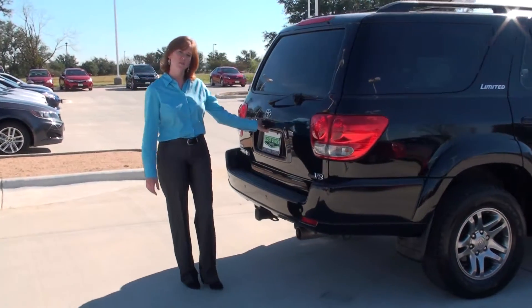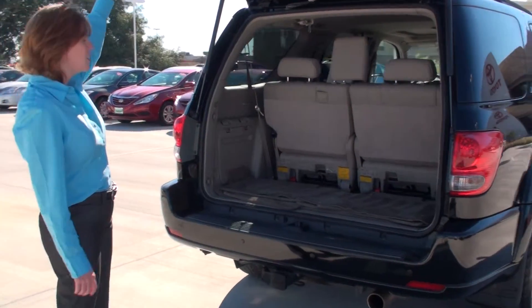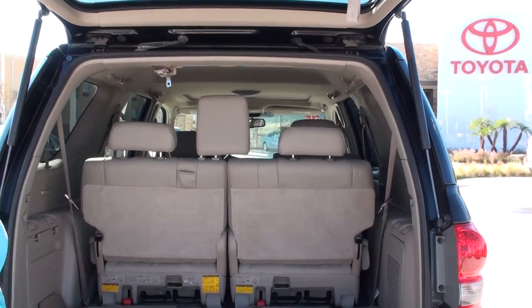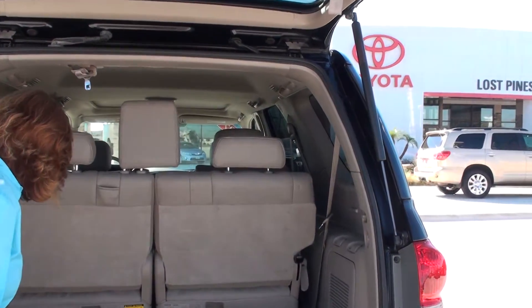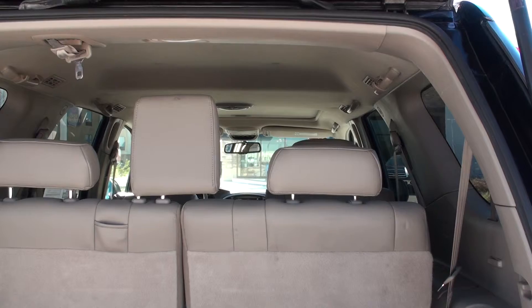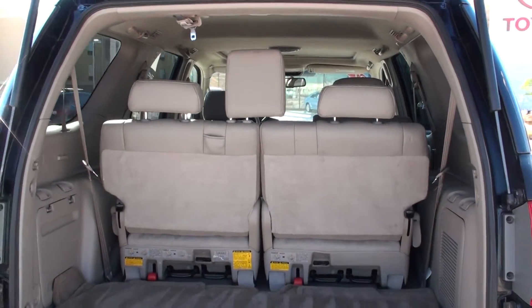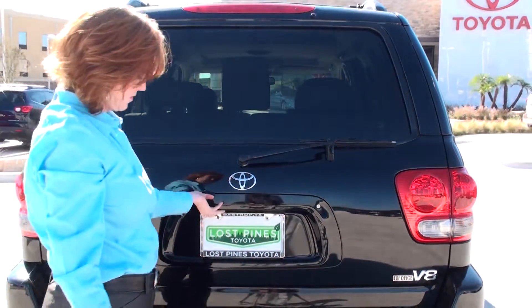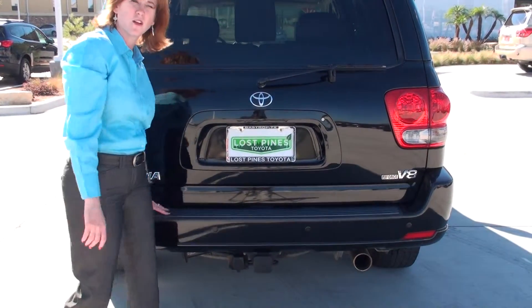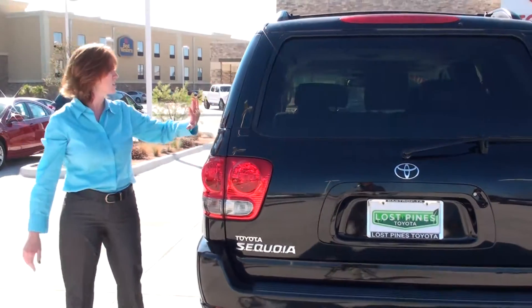Take a look on the inside of the back here. There's your third row seat. It has your towing hitch already. You're protected here so you're not going to scratch up your paint. As you can see, everything is nice. It's got the tint job already.